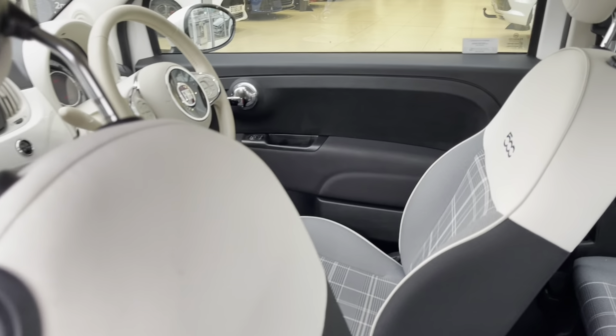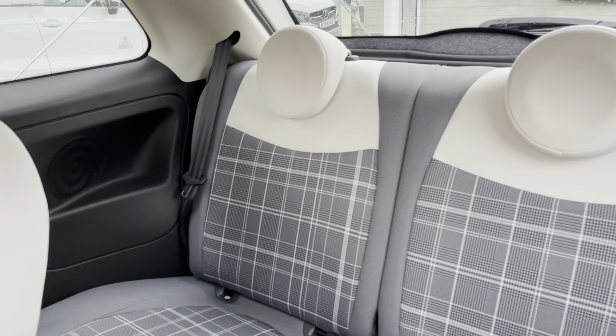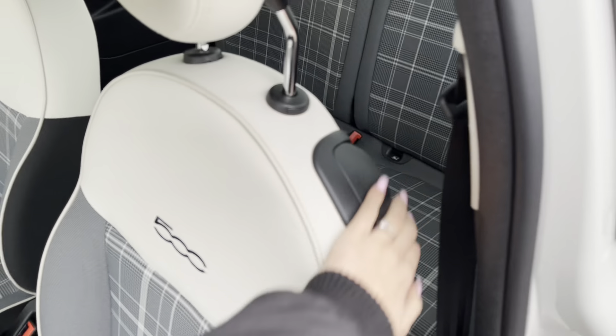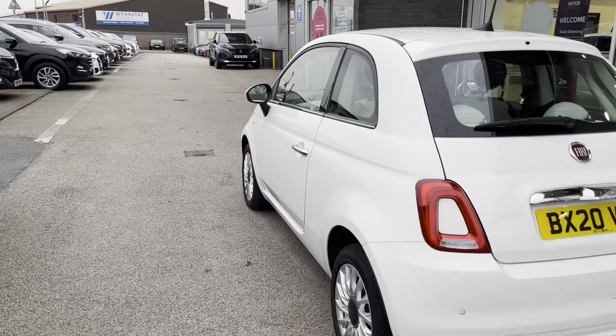Panning up the car, you can see the chrome trim around the windows as well as the door handle. Taking a look at the back seats, you can see that the seats in the back fit two people. However, you also have ISOFIX fittings, which is good for children's car seats.